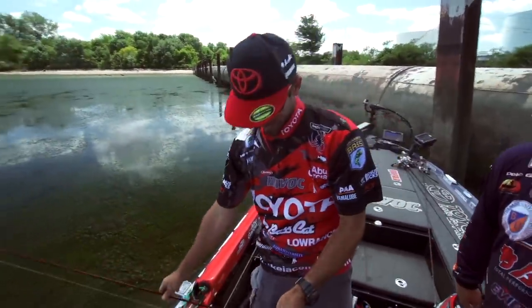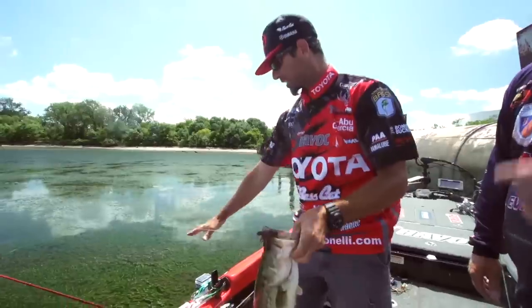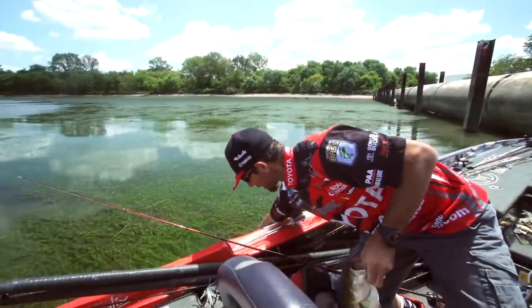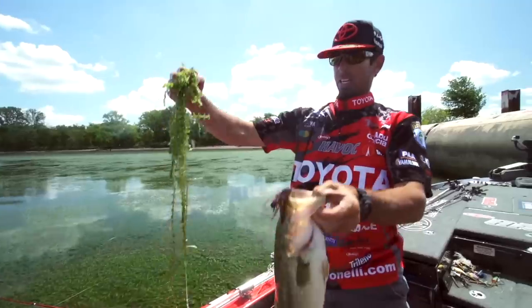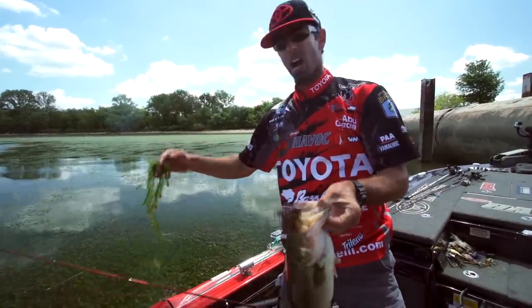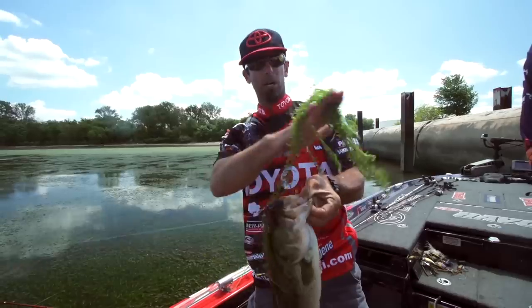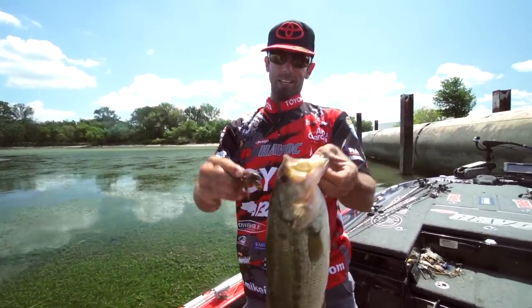About two and a half pounds. And you can see right here — one of the reasons this river has gotten so good is that even though we're fishing hard stuff, the fish lays right next to it. That's a key: find a combination where the soft stuff butts up against the hard stuff. A lot of times you can get bit there.